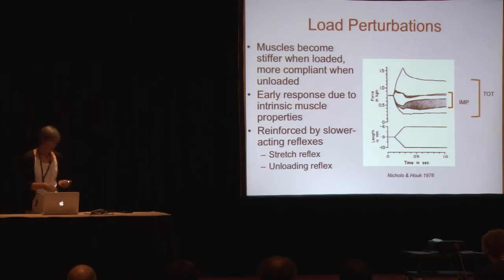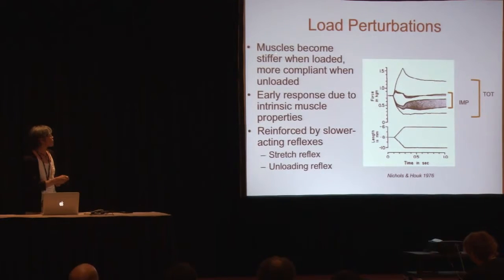It's also long known — there are several papers in the 1970s and 1980s — that describe the role of this nonlinear behavior of muscles in motor control. Muscles become stiffer when loaded and more compliant when unloaded.